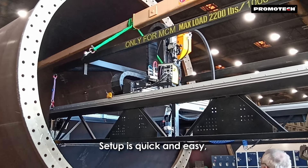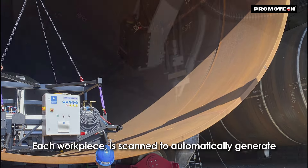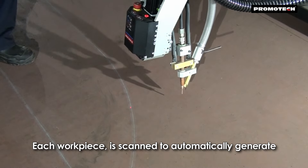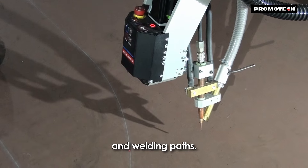Setup is quick and easy, making it possible for a single operator to handle the entire process. Each workpiece is scanned to automatically generate individual CNC cutting, beveling and welding paths.